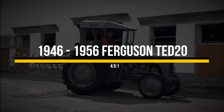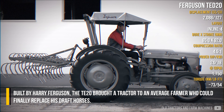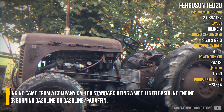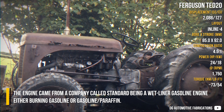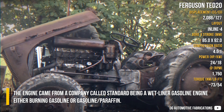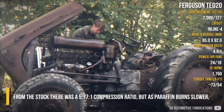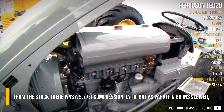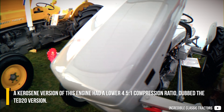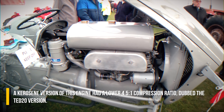The Ferguson T20 was built by Harry Ferguson and brought a tractor to every farmer who could finally replace his draft horses. The engine came from a company called Standard, being a wet liner gasoline engine capable of burning either gasoline or gasoline-paraffin. From stock there was a 5.77 to 1 compression ratio, but as paraffin burns slower, the kerosene version of this engine had a lower 4.5 to 1 compression ratio, dubbed the TD20 version.